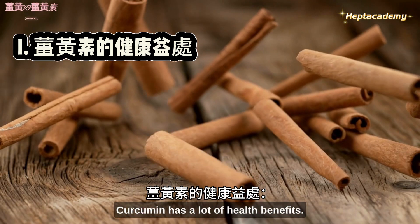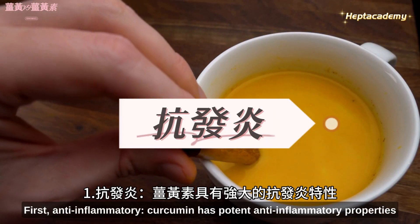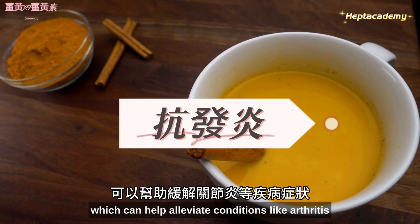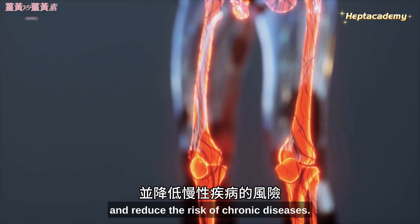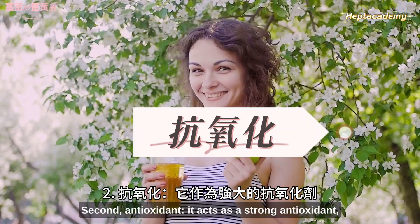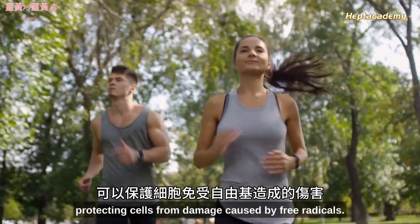Curcumin has a lot of health benefits. First, anti-inflammatory: curcumin has potent anti-inflammatory properties, which can help alleviate conditions like arthritis and reduce the risk of chronic diseases. Second, antioxidant: it acts as a strong antioxidant, protecting cells from damage caused by free radicals.